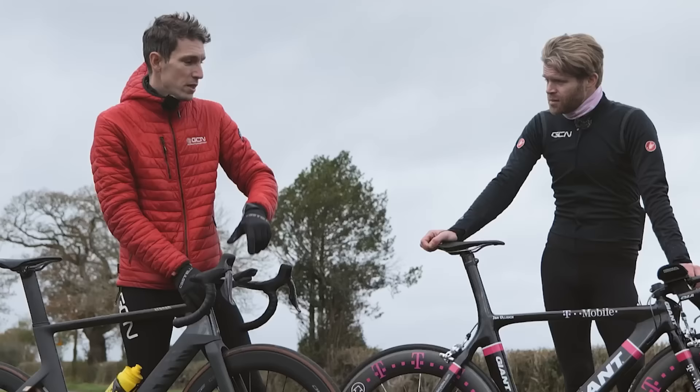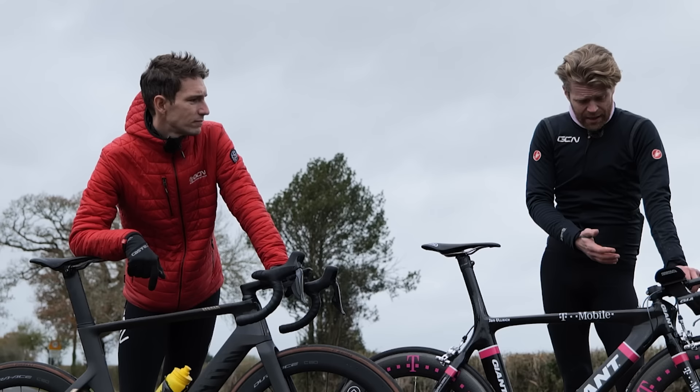While Si's out setting his benchmark time, I'm going to tell you everything that makes this bike special and why Lance was scared of it.